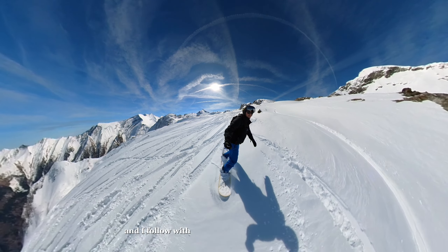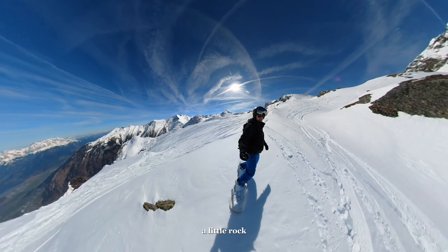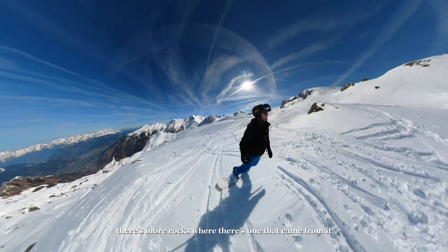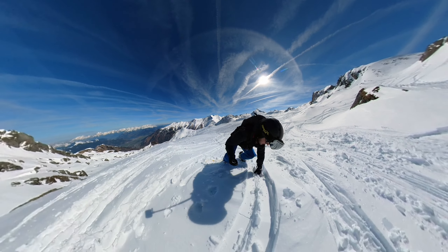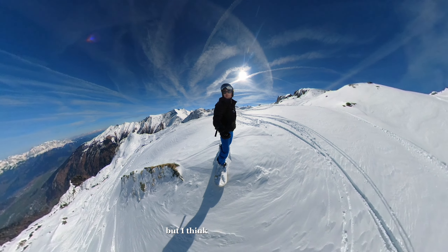I follow a bit the trails where people have gone because it's the first time I come here. There's some good snow. A little rock — most of the time there are more rocks where this one came from, so I need to be a bit careful. But I think it looks pretty nice.